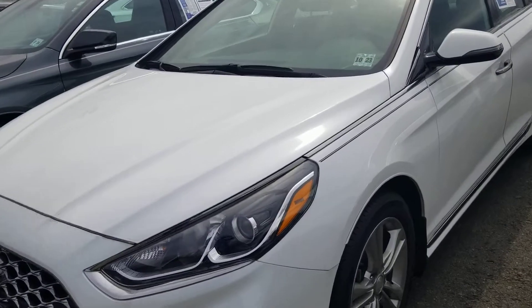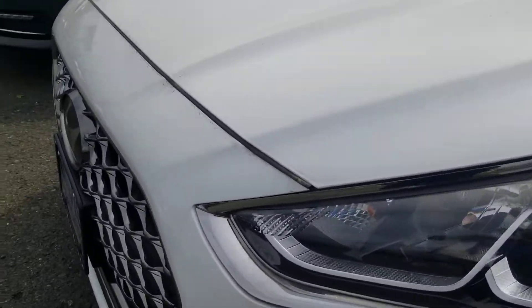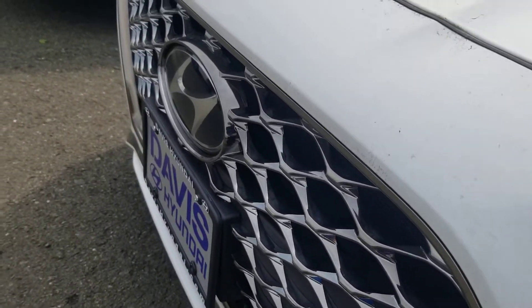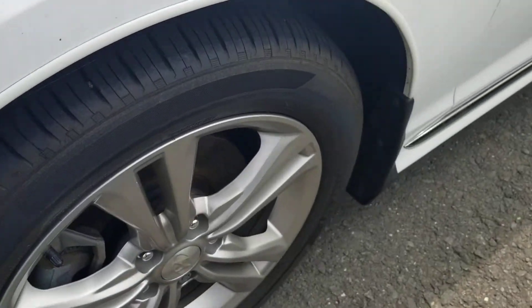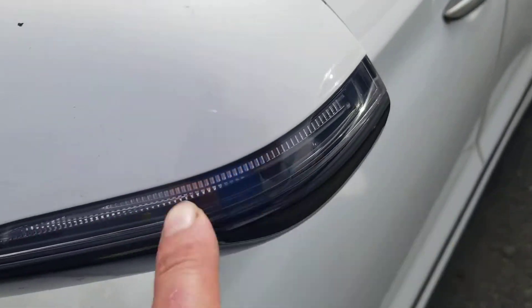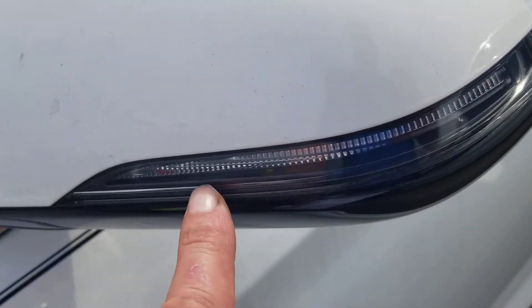This is the Sport Plus Edition. Sport Plus includes things like this gunmetal in the grill and handles, a tinted front, special rims, and the puddle lights right here on the sides — it shows your blinkers. There's also a sunroof.